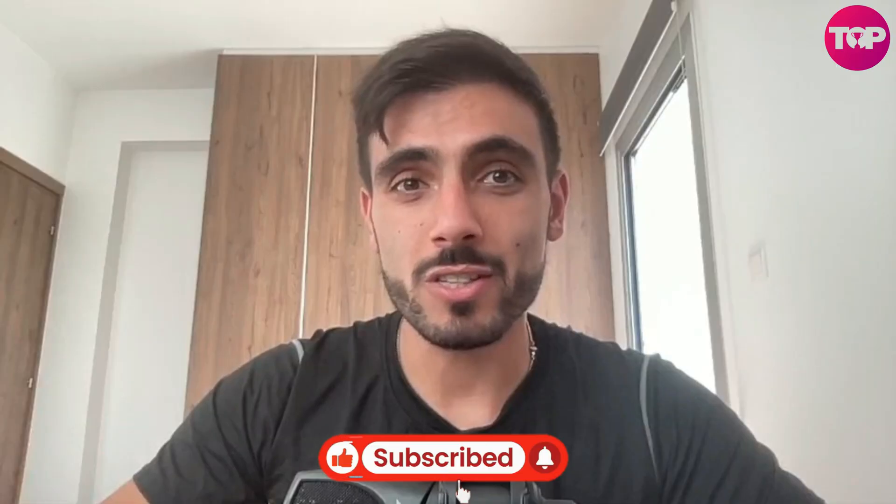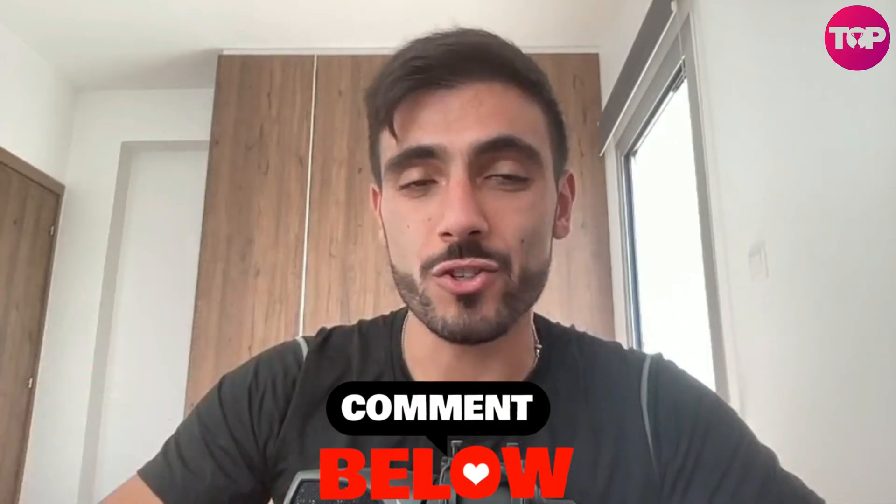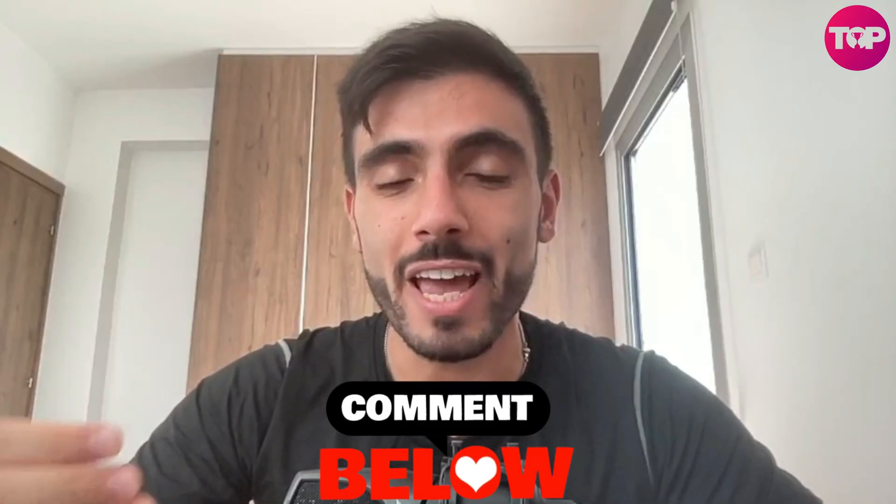Thank you so much for staying until the end. Don't forget to click the like and subscribe button so you don't miss our new valuable videos that will definitely help you with your business. Comment below any questions you may still have and we will answer them. Thank you so much and see you in the next video.